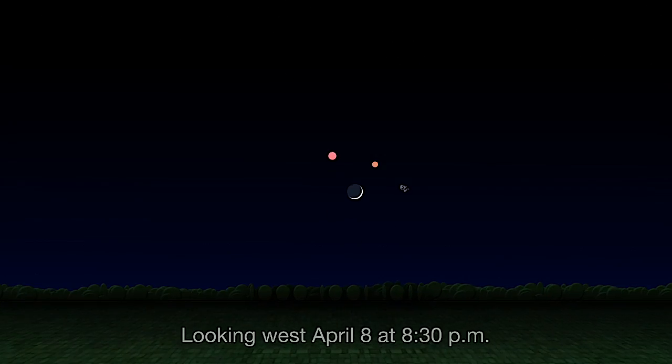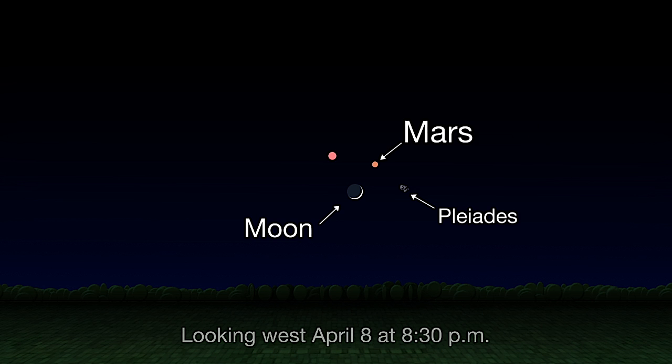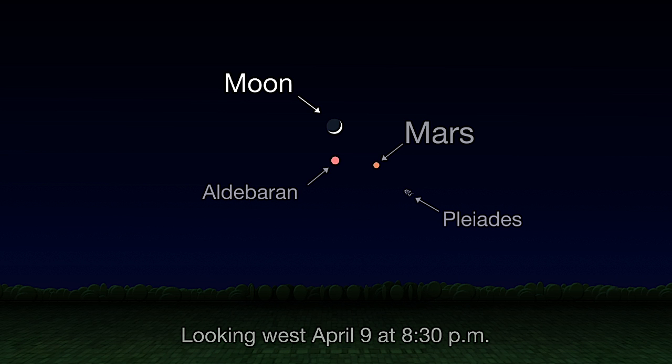On April 8th, look low in the west after sunset to find the slim crescent of the four-day-old moon with some companions. To the right of the moon is the Pleiades star cluster. Above and to the right is Mars. And above and to the left is the red giant star, Aldebaran. By the next evening, the moon has moved a bit higher in the sky and hangs above Aldebaran.